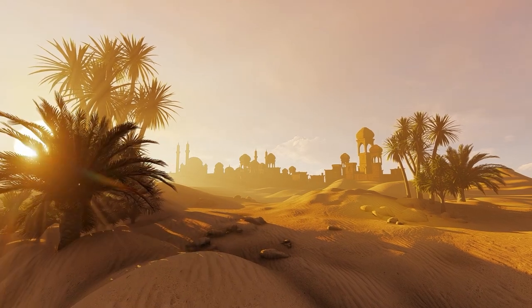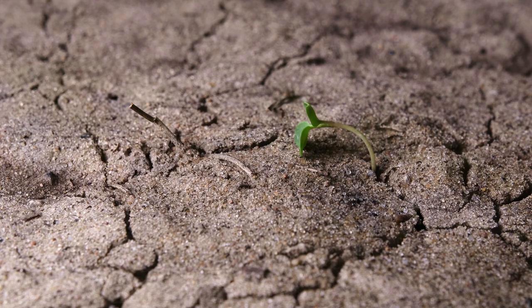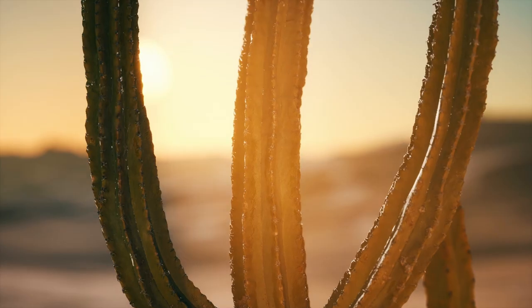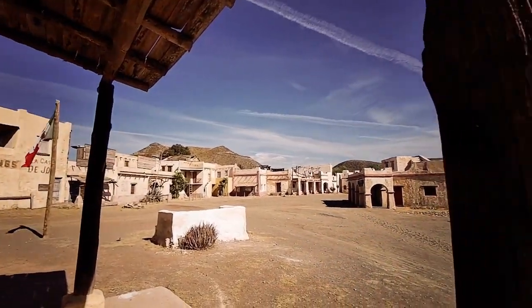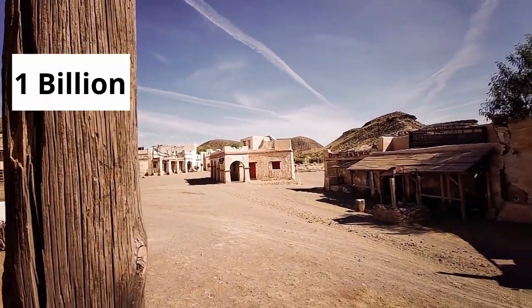Imagine living in the scorching heat of a desert. For many, it might seem impossible for any life to exist in such arid conditions. However, you might be surprised to learn that there is a vast array of plants and animals, aside from camels and cacti, that have adapted brilliantly to life in the desert. In fact, throughout history, there have been thriving civilizations in our planet's deserts with a total population of nearly 1 billion people. If you have ever thought of deserts as a waste of land, lacking any useful resources, think again.